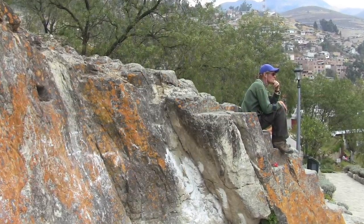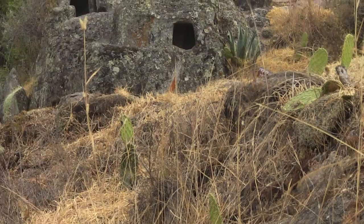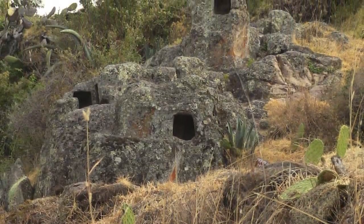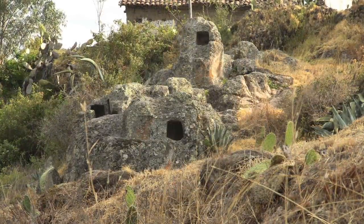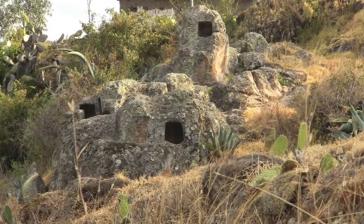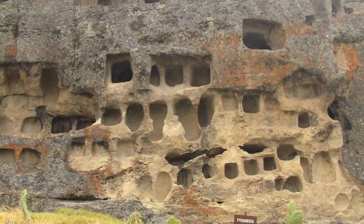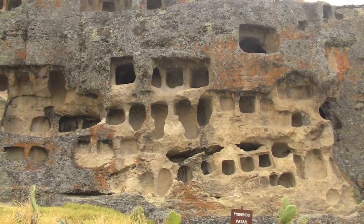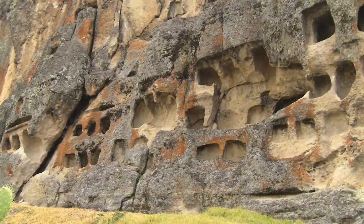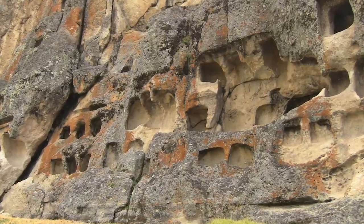Now we're going to be going outside the city of Cajamarca. Here we find a site called Otusco — an ancient cemetery. You see these holes; that's where the bones of an individual would have been placed after death. It's actually quite a vast area — you can see numerous tombs here. The stone is likely the same volcanic material as we saw in Cajamarca itself, and this is likely very much a pre-Inca construction.